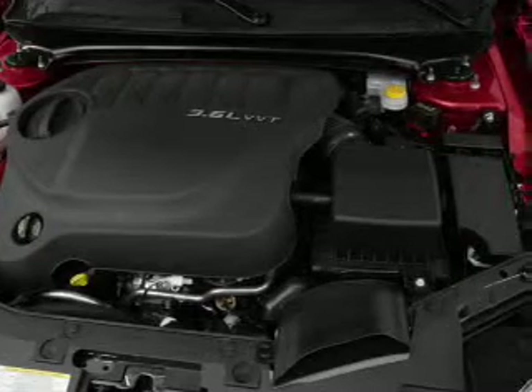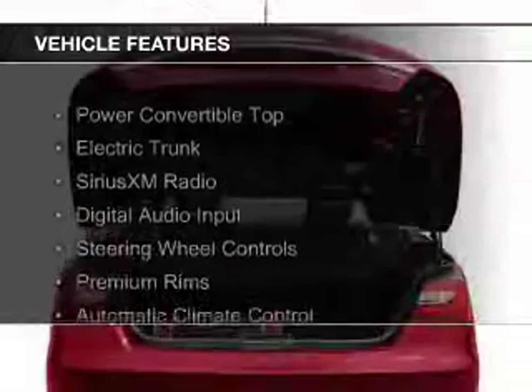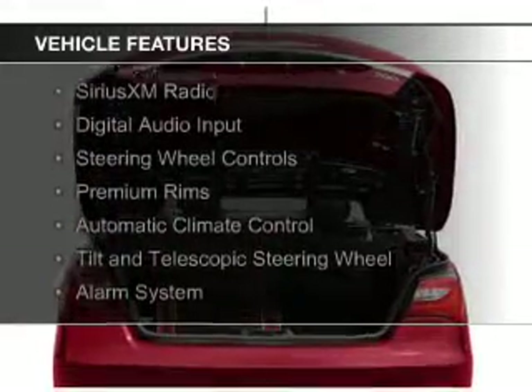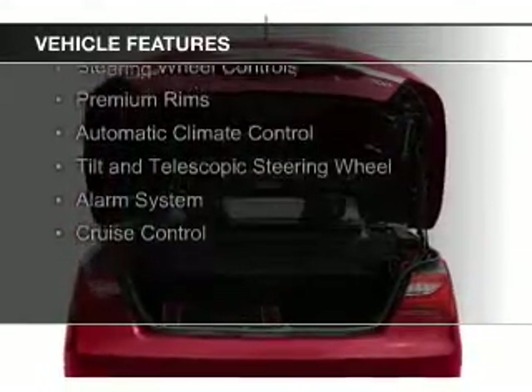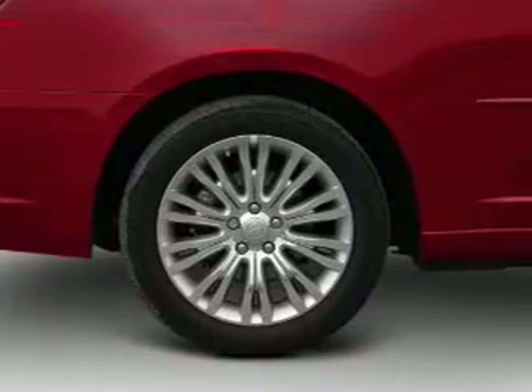Great fuel efficiency saves you money by requiring fewer trips to the gas station. The features include a power convertible top, electric trunk, Sirius XM satellite radio, digital audio input, steering wheel controls, premium rims, and automatic climate control.